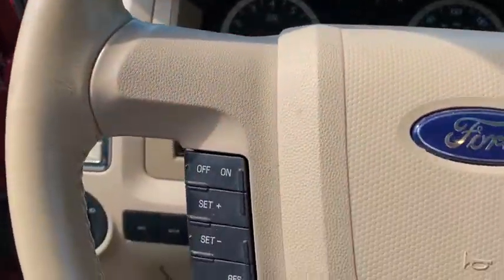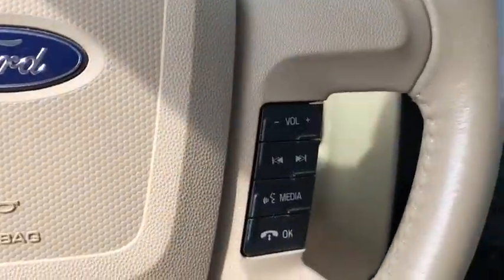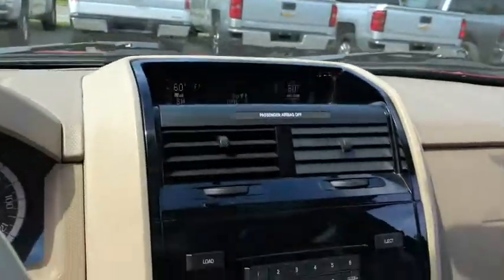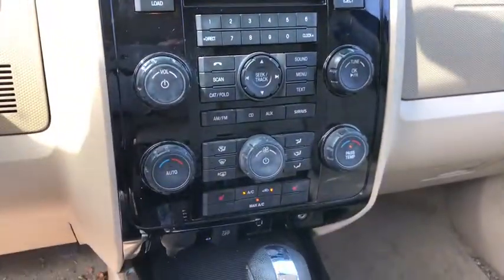Power door locks, trip computer, power windows, leather seats, speed proportional power steering, tachometer, heated passenger seat, rear wiper, tilt steering wheel.